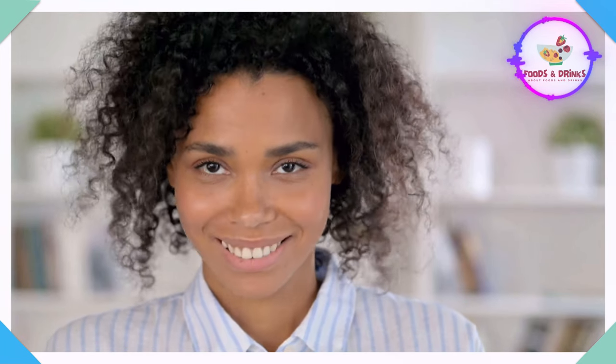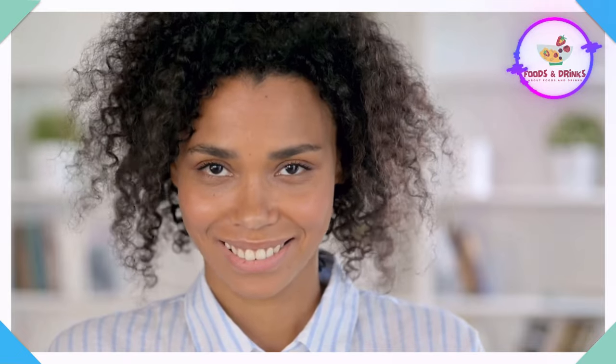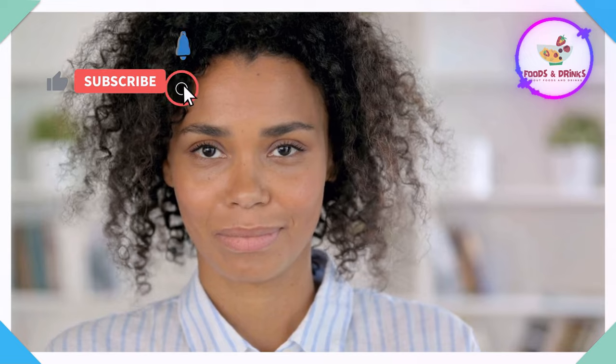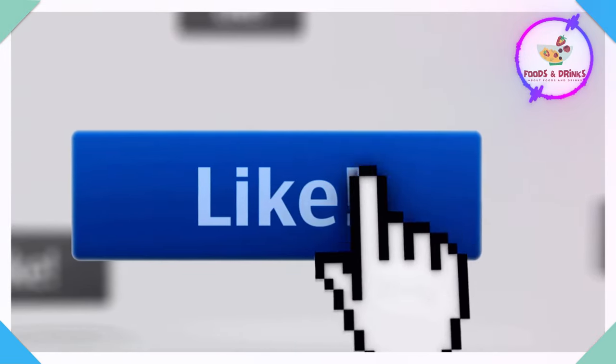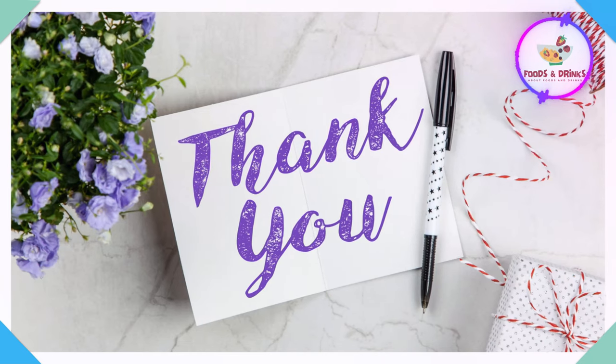That's it for today's video. I hope you found it helpful and you're now more informed about the importance of acetylcholine and the best foods to eat in order to boost your acetylcholine levels. If this video was helpful to you, then kindly like and share this video. Thanks for watching and I'll see you next time.